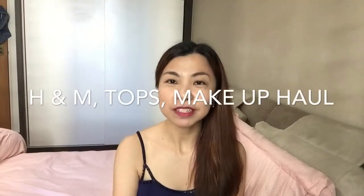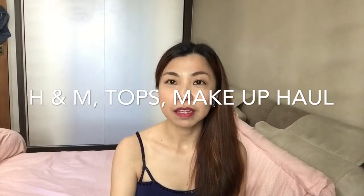Hi, welcome back everyone! Today I just want to share a collective haul of items I actually purchased over the past few weeks. So without further ado, let's get started.